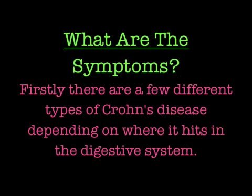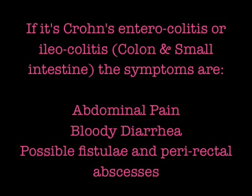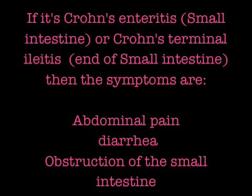There are a few different types of Crohn's disease, depending on where it occurs in the digestive system. If it's in the colon and small intestine, possible symptoms are abdominal pain, bloody diarrhea, and fistulas and peri-rectal abscesses. If it's in the small intestine or the end of the small intestine, the symptoms are abdominal pain, diarrhea, or obstruction of the small intestine.